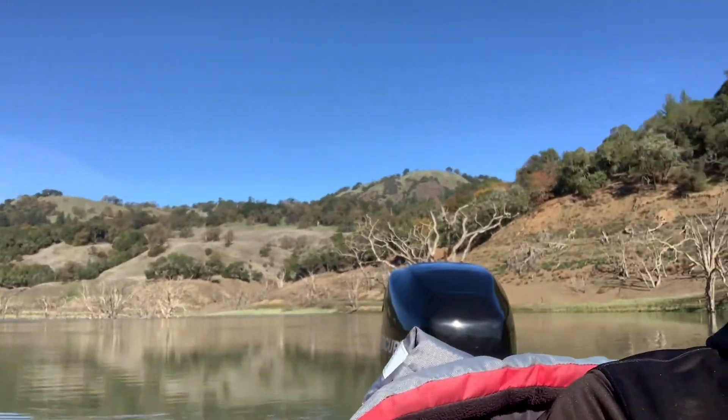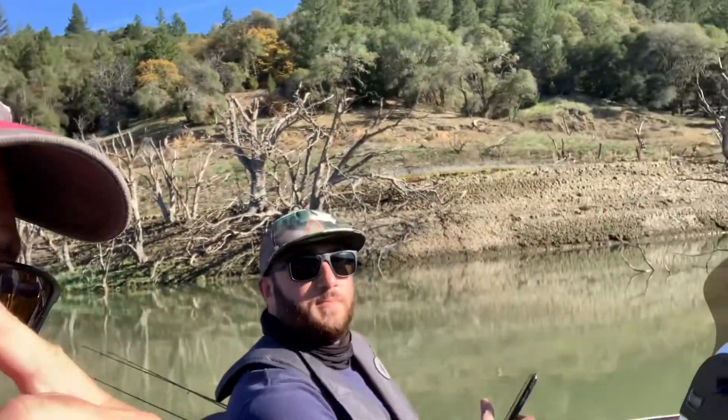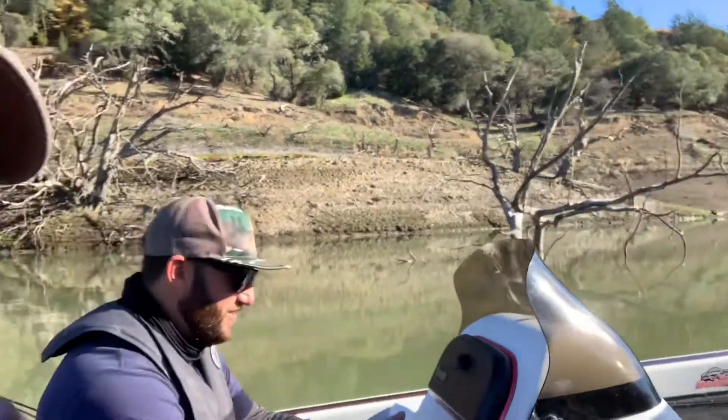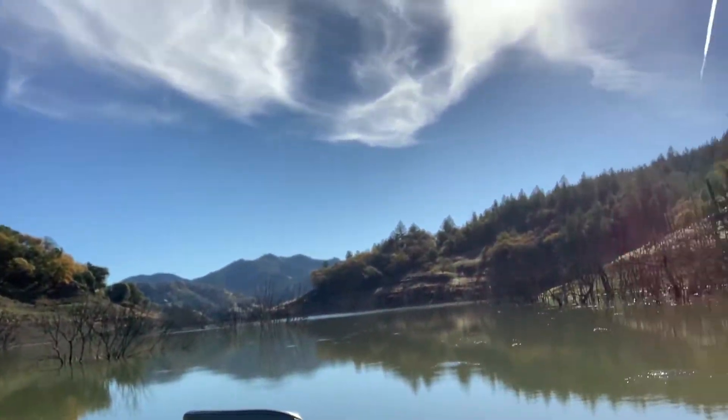Hey folks, it's Steve with More Random Stuff, and today I am back on Lake Sonoma. We're currently up in the Dry Creek side, way at the end — you can see behind me, it's kind of the end of the lake here — with my friend Kyle. Just doing a quick stand-up so you can see around the lake. We're way up at the end.